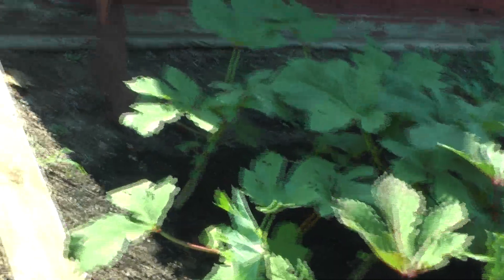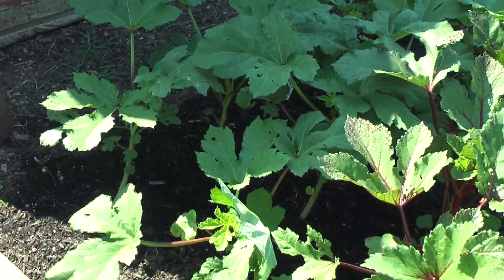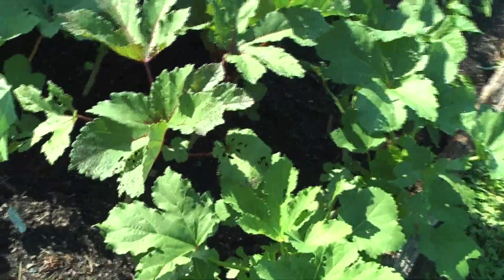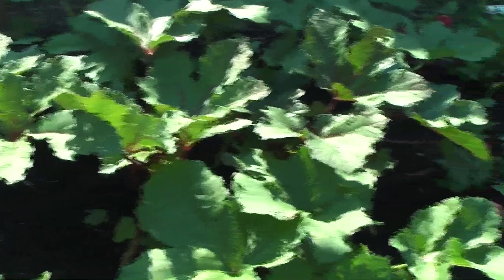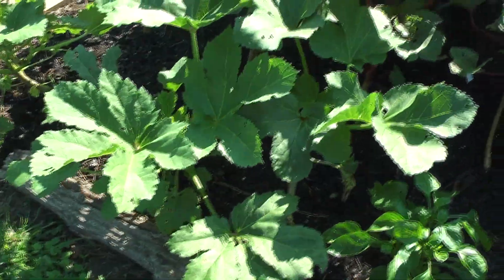The back two rows are Clemson Spineless — I think that's what it is. And then this third row is Chicken Plant — Chicken Plant Red Burundi okra. I like those. We grew those last year — they were nice and tasty. And then the front row is a dwarf okra — they just make little small okra, but they are good.